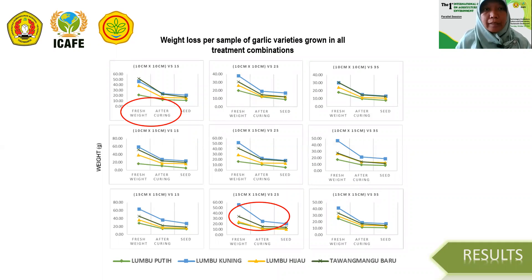We also observed the weight loss per sample of garlic varieties grown in all treatment combinations. From all treatment combinations, we can see that the highest weight loss occurred from fresh weight to the period after curing, showing the steepest slope during the harvest time to seed storage. It was also noted that the higher yield a variety produced, the higher the weight loss. For example, Lumbu Kuning in the blue line produced the highest fresh weight but also experienced the biggest weight loss.